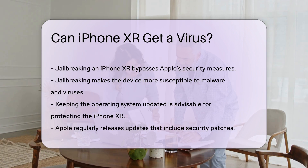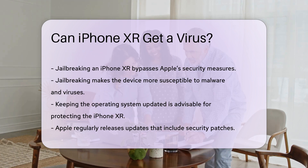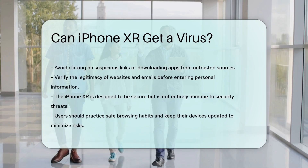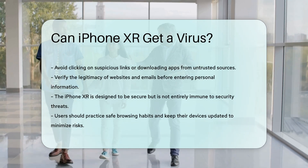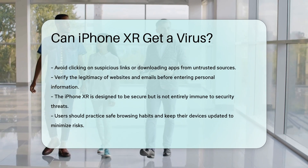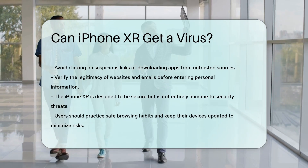To protect your iPhone XR, it is advisable to keep the operating system updated. Apple regularly releases updates that include security patches to protect against newly discovered vulnerabilities. Avoid clicking on suspicious links or downloading apps from untrusted sources. Always verify the legitimacy of websites and emails before entering any personal information.